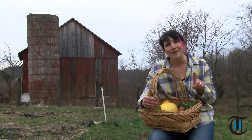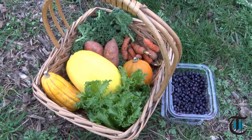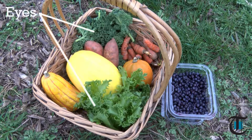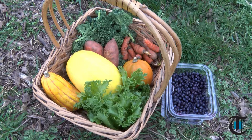An easy way to do that is just to think about eating the rainbow. For example, carrots and winter squashes help the immune system, vision, skin, and bone health. Kale and lettuces offer benefits for the eyes, the heart, and they even fight cancer. And red and purple berries are great for blood vessel health — and that list goes on and on.